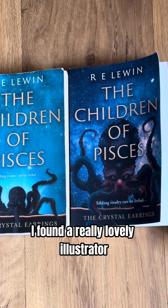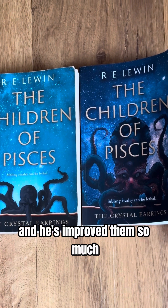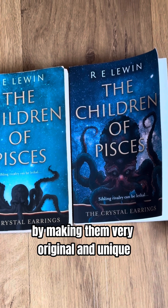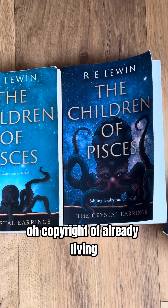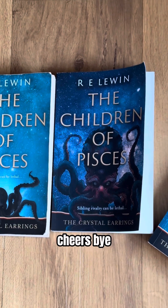I found a really lovely illustrator and he's improved them so much by making them very original and unique. Copyright R. Lewin — thank you, so nobody copy my work. Cheers, bye!